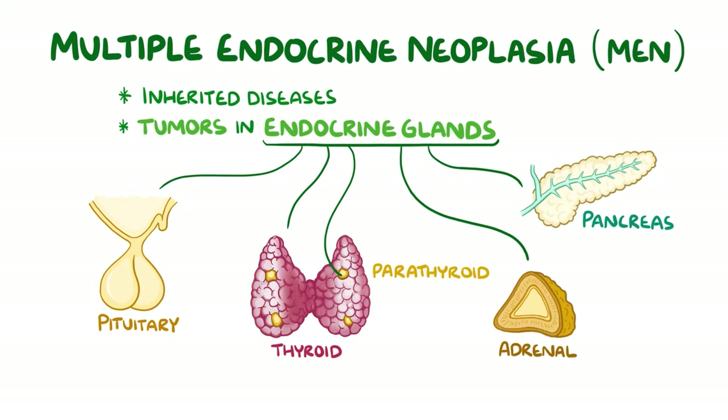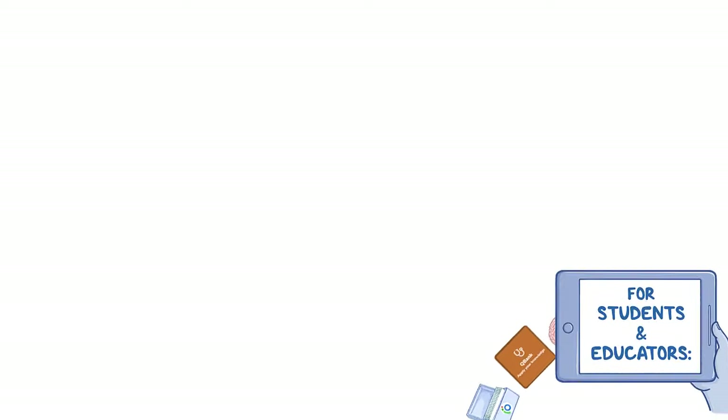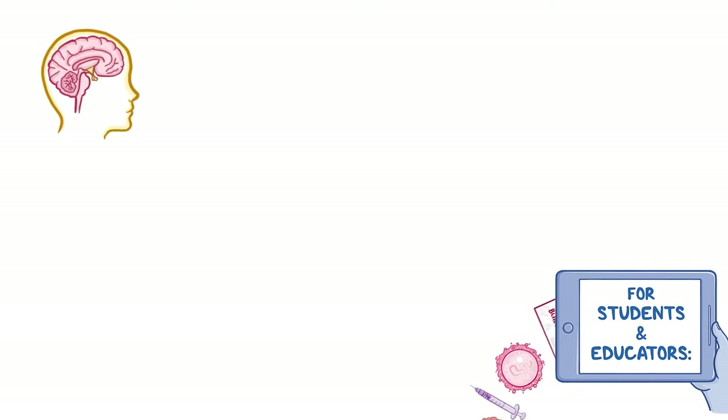In multiple endocrine neoplasias, there are tumours that form in these glands, and that leads to overproduction of the hormones that they produce. A logical way to approach this is to go through the glands that are affected and talk about what they do.